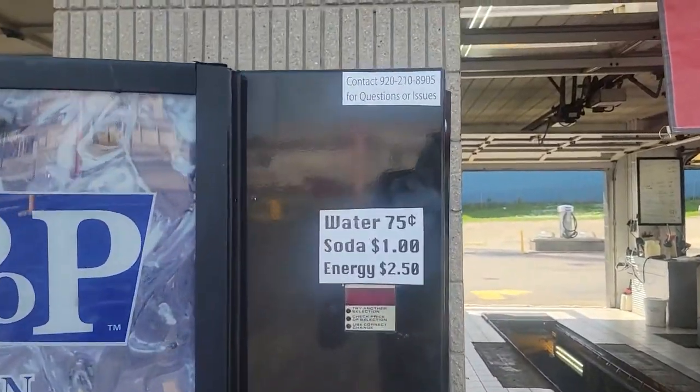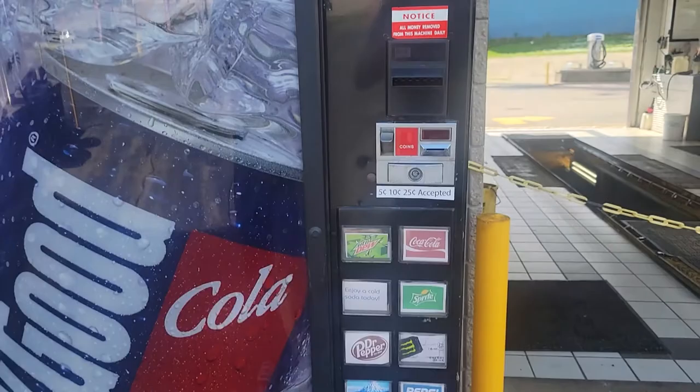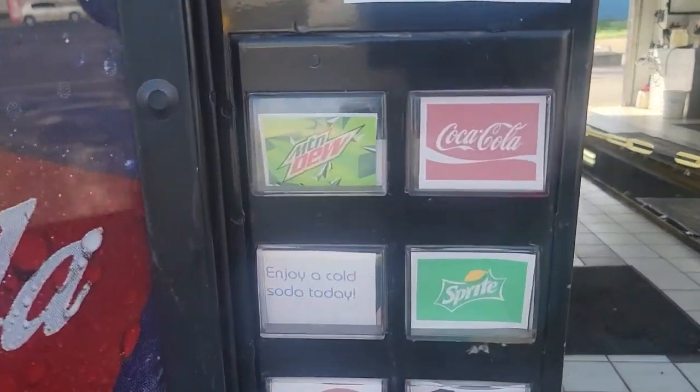We have six slots of soda currently and one is Monster. Monster we get at $1.60 a piece. We also bought a case of water at around 18 cents a piece, but the plastic is so thin now that the water bottles start to compact in the vending machine. We got quite a few complaints — two times people tried to vend a water bottle and it just didn't vend because the bottles would crush each other. So we took the water out and just put another soda in there.